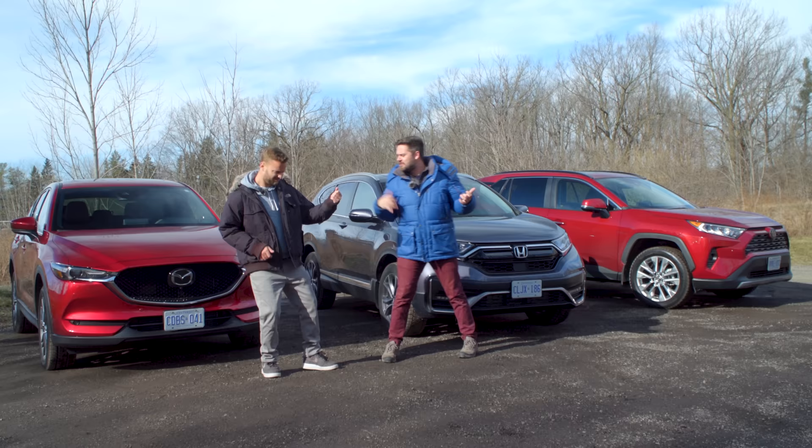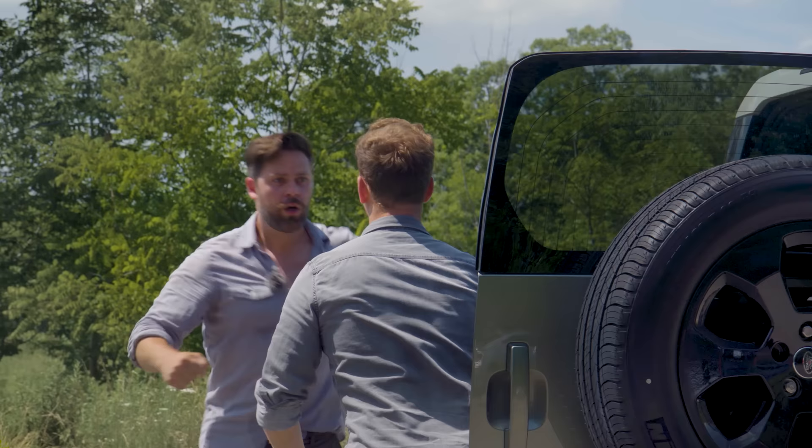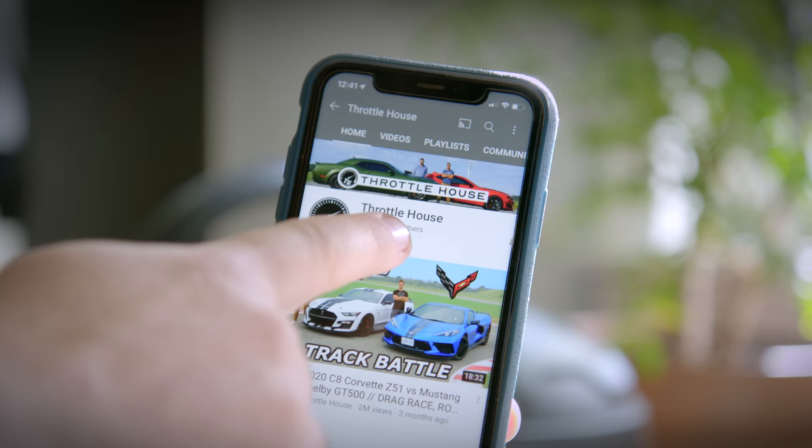If you're new to Throttle House, we do car reviews, track tests and quite a lot of messing around. So subscribe and hit the bell.